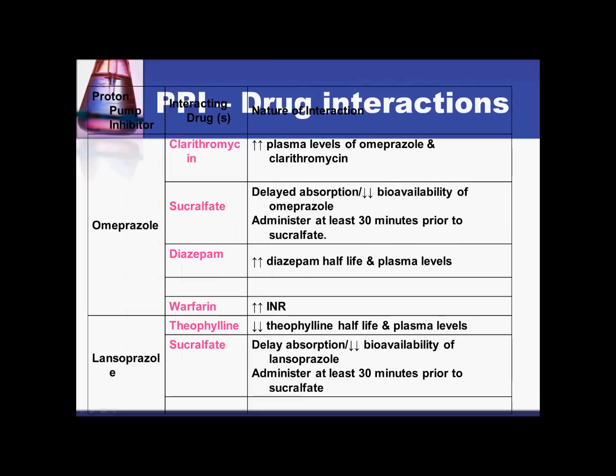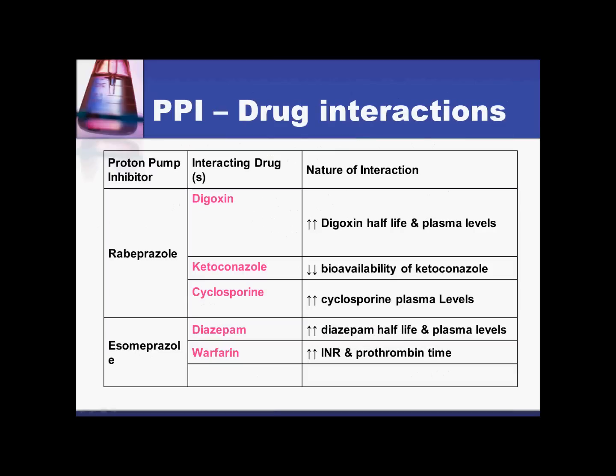With other drugs, one important interaction to mention is with warfarin or Coumadin: there is a potential for increasing the INR with omeprazole, and this is also seen with esomeprazole (Nexium) as well.